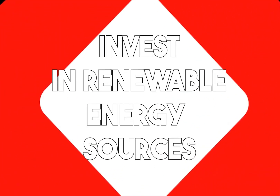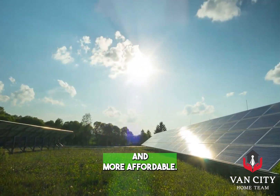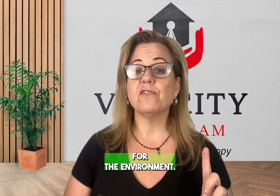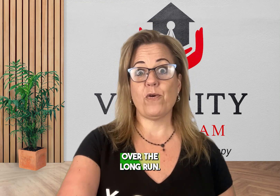Number two: invest in renewable energy sources. Solar panels are becoming very popular and more affordable, so now's a great time to invest in renewable energy sources for your home. It's not just good for the environment — it'll also save you money on your electricity bill over the long run.